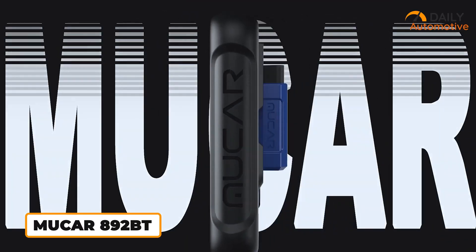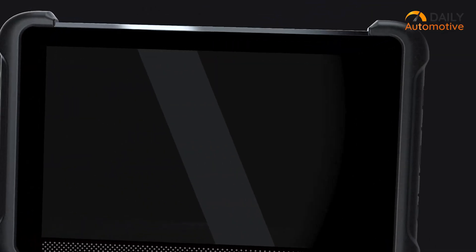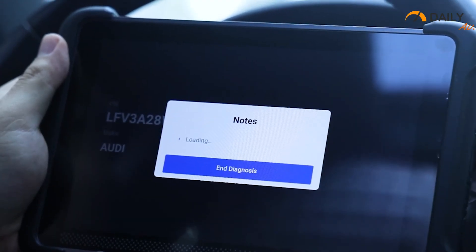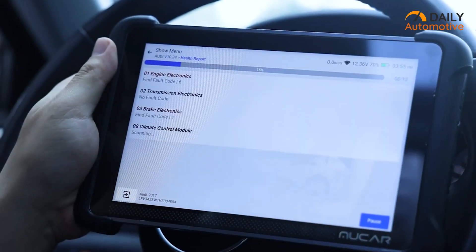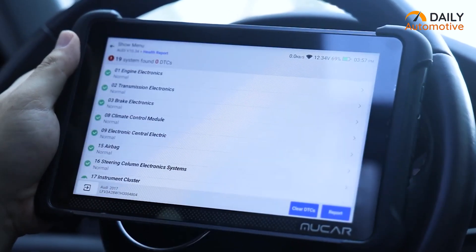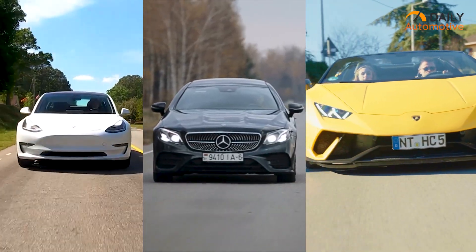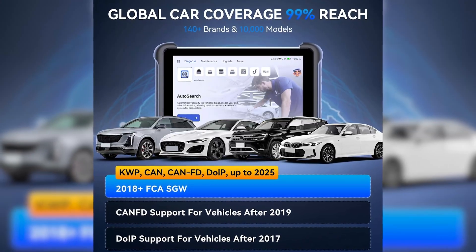First up, we've got the Mukar 892BT. More than those typical plug-and-read scanners, this is like having a mini diagnostic station. You get a big 8-inch touchscreen running Android 10, with a quad-core processor, 4GB of RAM, and 64GB of storage to keep things smooth. It's got an AI-powered diagnostic system that doesn't just throw cryptic trouble codes at you — it actually explains what they mean and even gives you real-time Q&A help. It works across 150-plus car brands, and if you've got a newer ride with CAN-FD or DOIP protocols, you're covered.